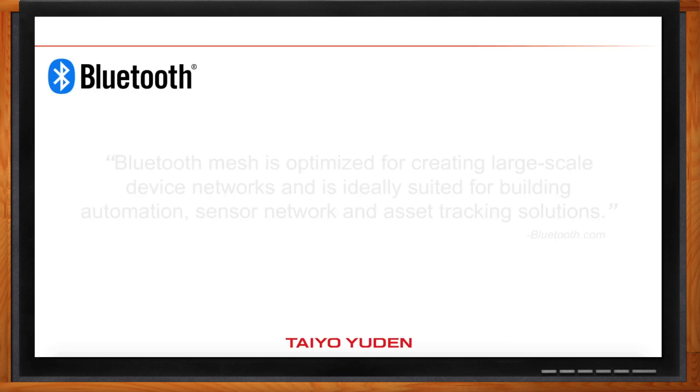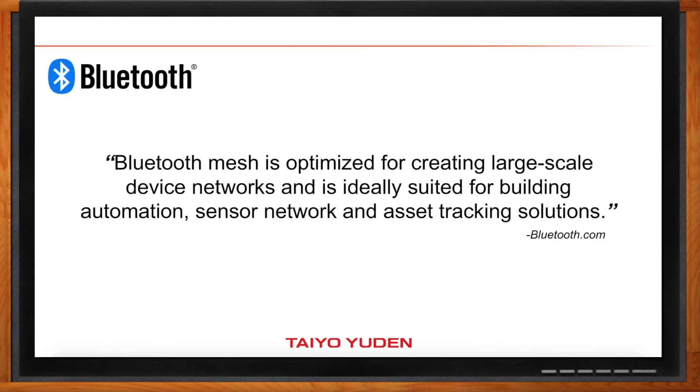Yes, that's correct. So historically, Bluetooth has been used as a personal area network. But now, with the addition of Bluetooth mesh, it opens it up to a wider variety of use cases. For example, you can use it to deploy large-scale networks, like automating a whole building.